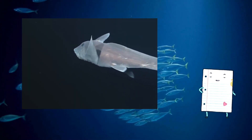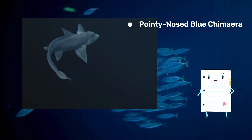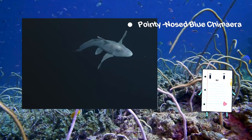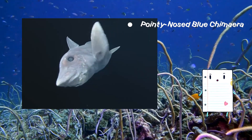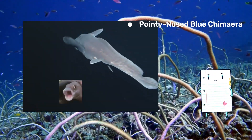Discover the secrets of this deep sea chimera with its unique appearance and find out why it's named pointy-nosed. Known for its pointy snout and smooth moves, it's like the ocean's own disco sensation — just imagine a chimera doing the cha-cha in the deep sea.